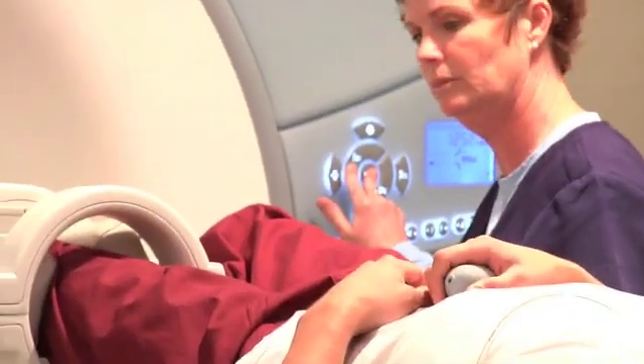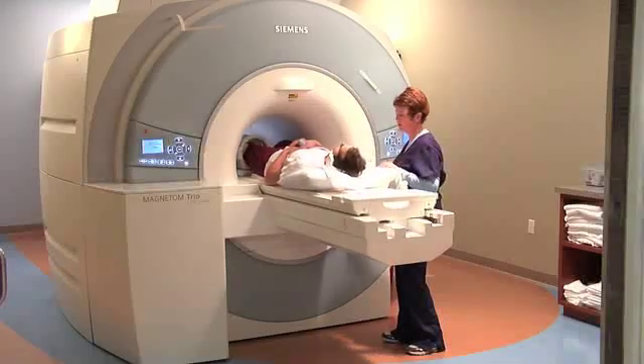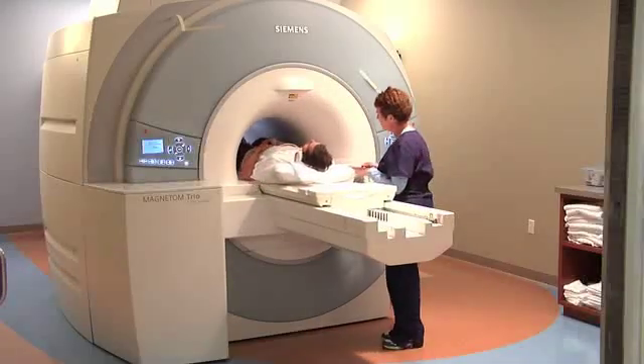Once positioned, the table is going to rise and your knee is going to be placed in the center of the machine. Now for most people, this means you only go in to your chest.